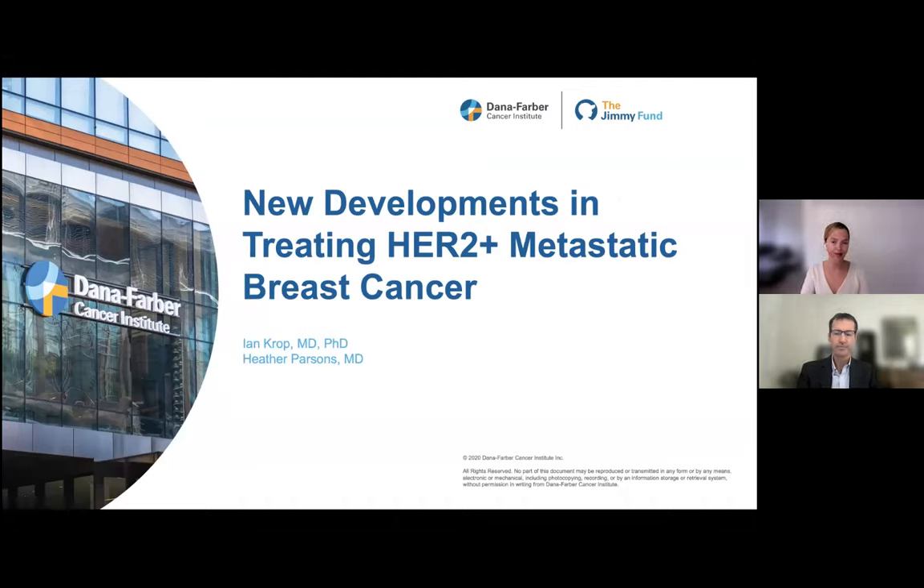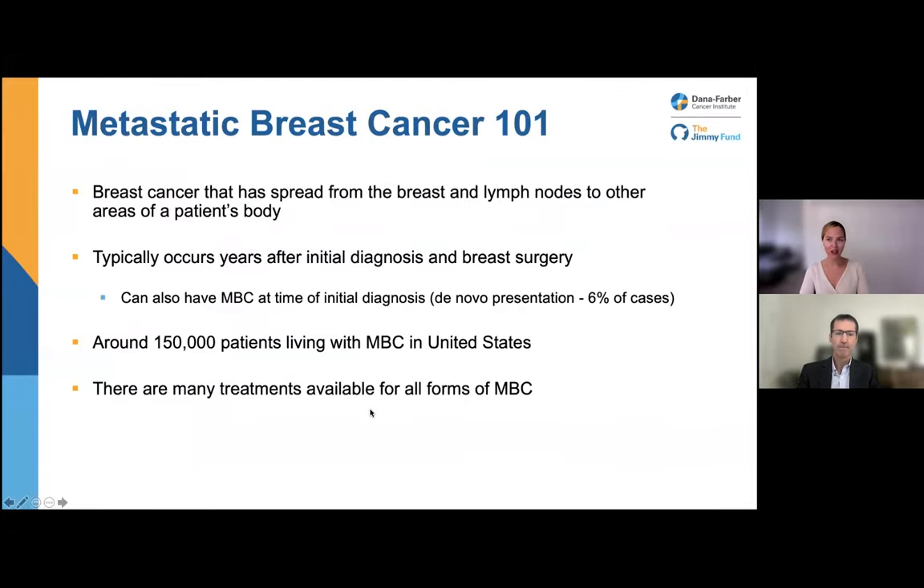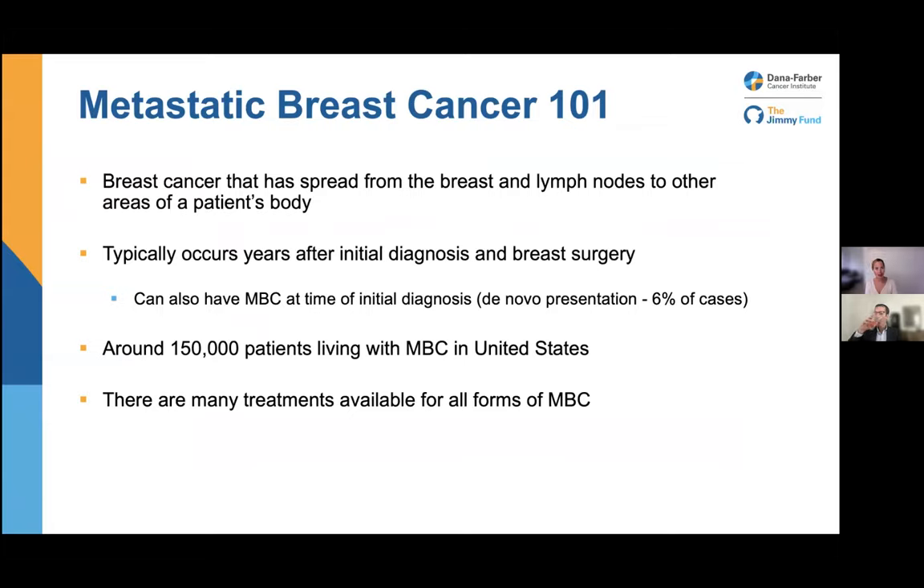We always like to start by backing up and thinking about metastatic breast cancer to make sure we're all on the same page. Metastatic breast cancer has spread from the breast and lymph nodes to other areas of the patient's body. It usually occurs years after initial diagnosis and breast surgery, but some patients — and in HER2-positive breast cancer this is particularly relevant — can also have metastatic breast cancer when they're first diagnosed, called de novo presentation. In overall breast cancer this is about 6%, but in HER2-positive metastatic breast cancer it's about 40 to 50%. There are around 150,000 patients living with metastatic breast cancer in the United States right now, and fortunately many treatments are available.